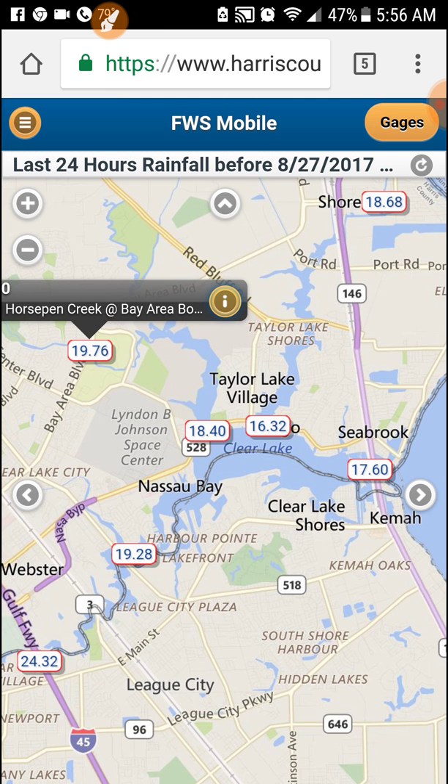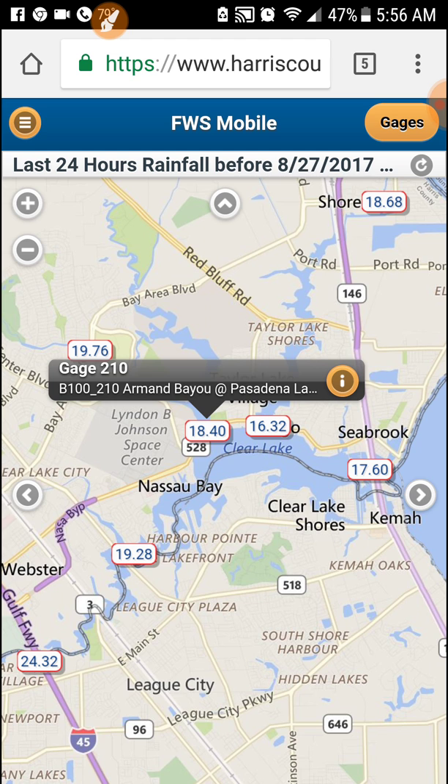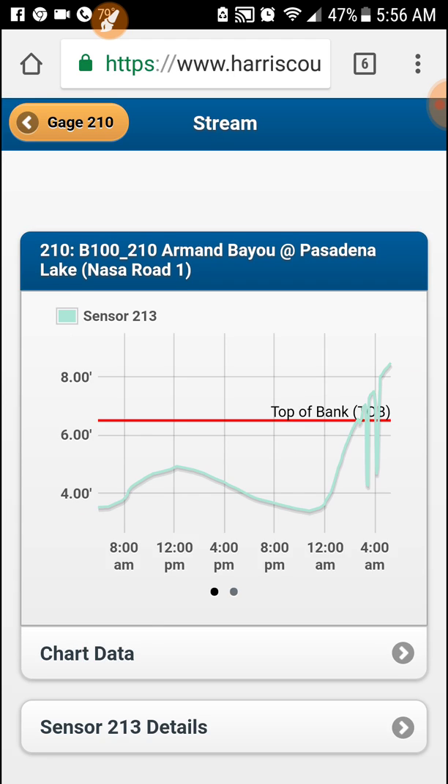You can back out of that and choose another one. We'll choose the Armand Bayou and hit the info. Check out the stream elevation. You can see what the top of the bank is supposed to be at with the red line, and any other line above that is going to be out of the banks. So it's flooded there as well.